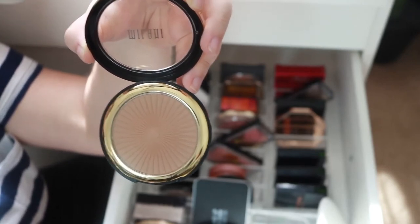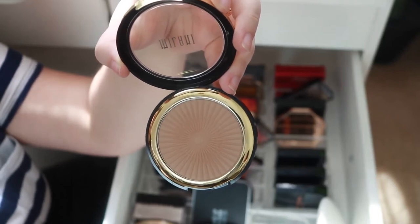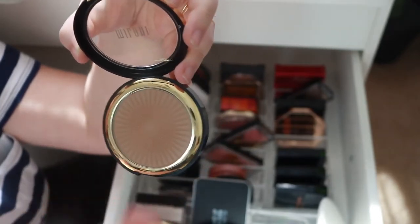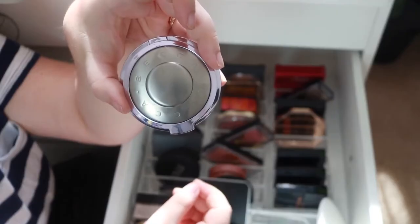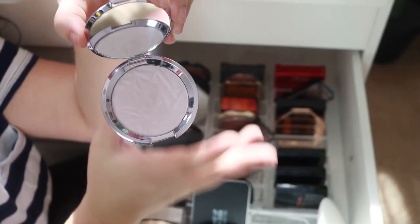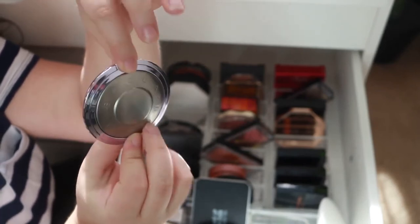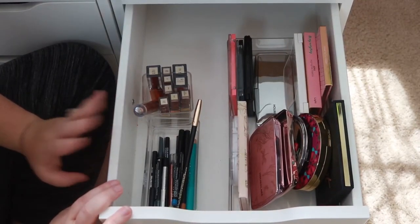I'm gonna get rid of this Milani bronzer in shade 01 Sunlight. It just disappears on my skin immediately — I'll put a bunch on, find a highlighter, and by the time I'm putting on my highlighter I look at my face like 'where is my bronzer?' It literally just disappears instantly. I'm also getting rid of this Becca highlighter — I love it and really want to keep it, but it's purple and I never reach for it. I keep it more because I like the packaging, but that's insane, so it's going.